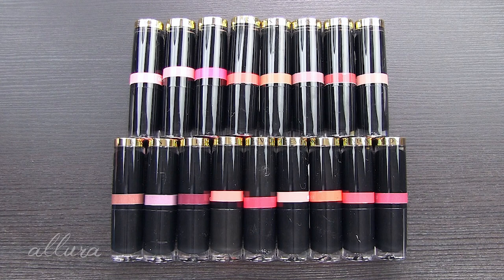Hi everyone, this video is going to be a swatch including lip swatches and first impressions of the Revlon Super Lustrous Glass Shine lipstick line.